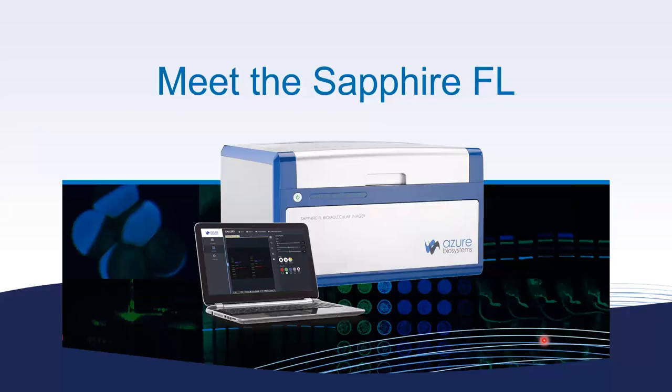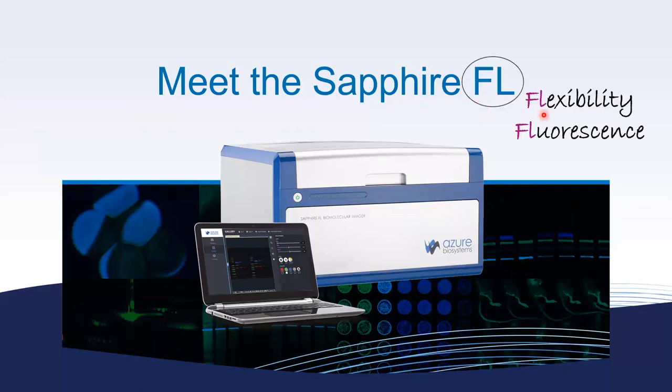So let's meet the Sapphire FL. FL here stands for flexibility and also fluorescence — that's why we name it Sapphire FL. You have the flexibility in what you want to image on the system and the flexibility in choosing what kind of fluorescent signals you want to detect from your samples.